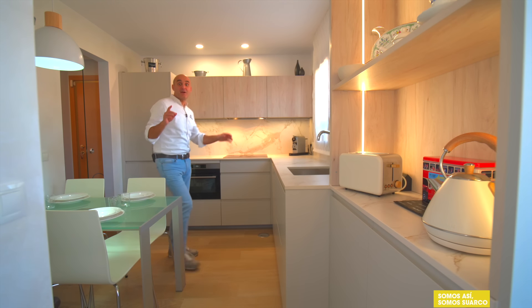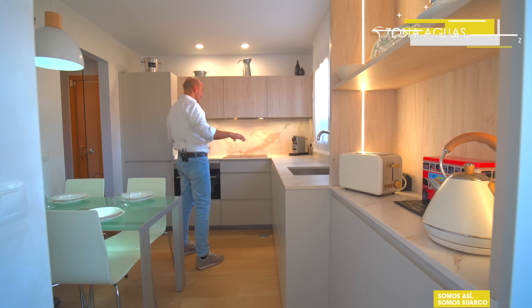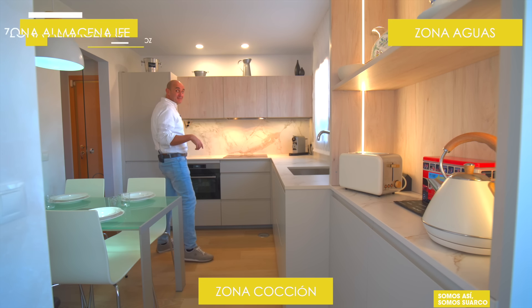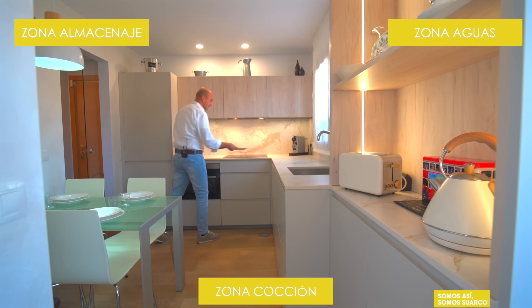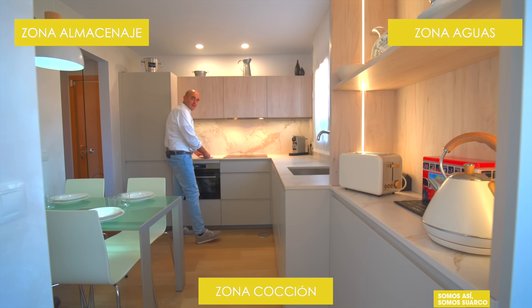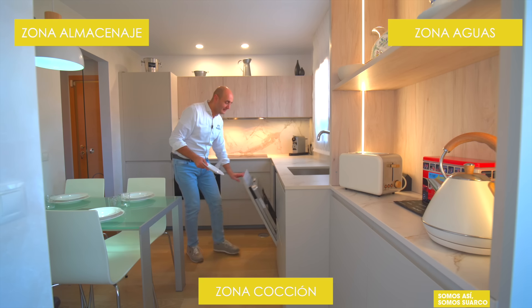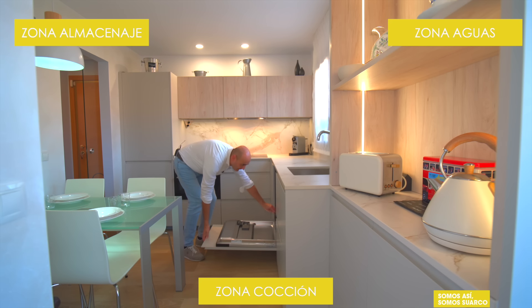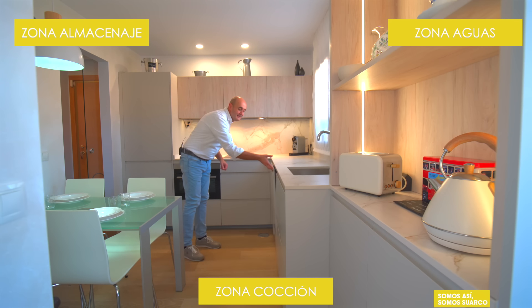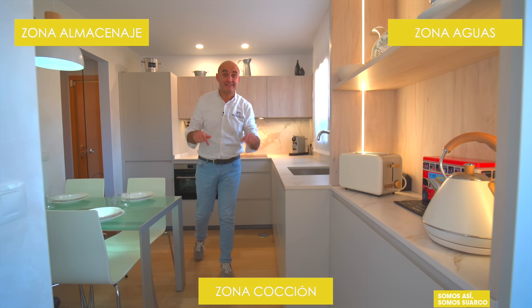Vamos a descubrir cuál es el auténtico secreto de las cocinas de Suarco. Zona de aguas, zona de cocción, zona de almacenaje. Abrimos el frigorífico, cogemos los alimentos, horno y microondas. Lo preparamos todo en la inducción con la campana. Hemos terminado, le damos un agua, abrimos el lavavajillas, guardamos. Y aquí no ha pasado absolutamente nada. Esto es lo que hace realmente cómodas las cocinas de Suarco.